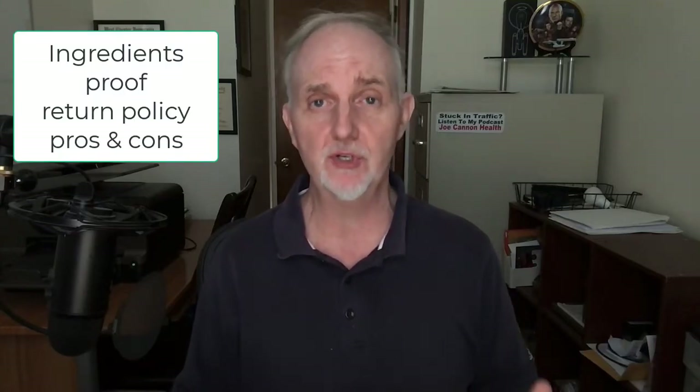LivePure dietary supplements are touted to help people lose weight by addressing what they call the root cause of being overweight and obese, and that is liver problems. So let's take a look at the ingredients in LivePure supplements, how much it costs, what are the pros and cons, the research, and see if LivePure supplements are worth your time and money.